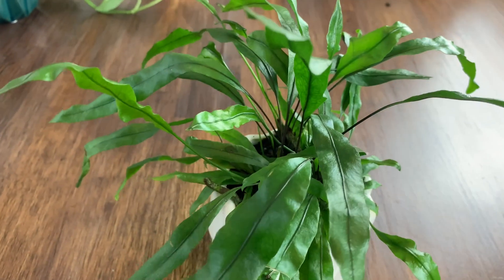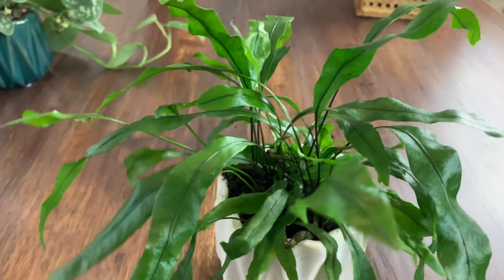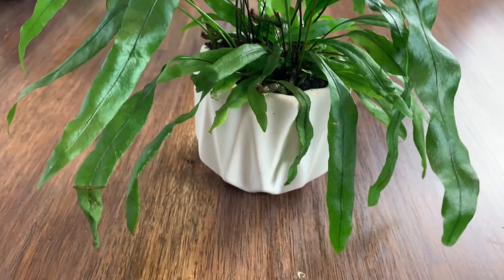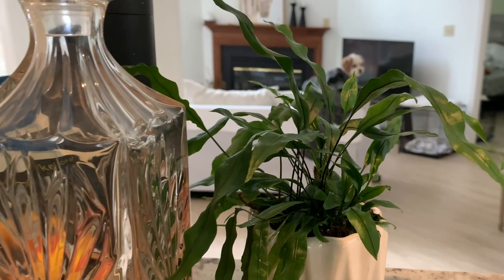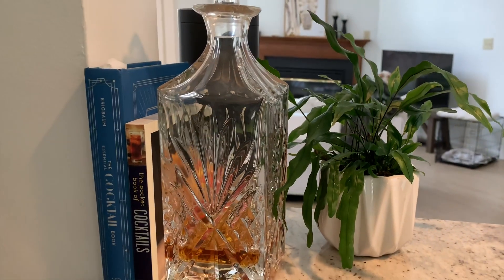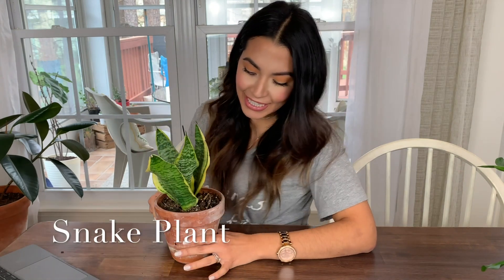The second plant is called the kangaroo paw. It has a really spunky look to it and would be perfect for any little corner in your house that just needs a touch of green. It's a little more tolerant to drying out. I've also been watering it about once a week and it's doing really well with new growth. It has cool little sections that look like a kangaroo paw — that's where it gets its name. It also needs about medium light and doesn't have to be right next to the window.